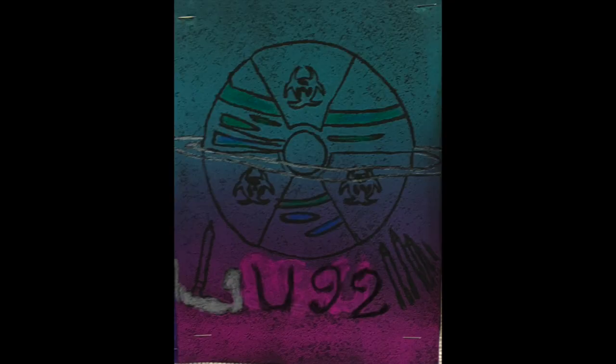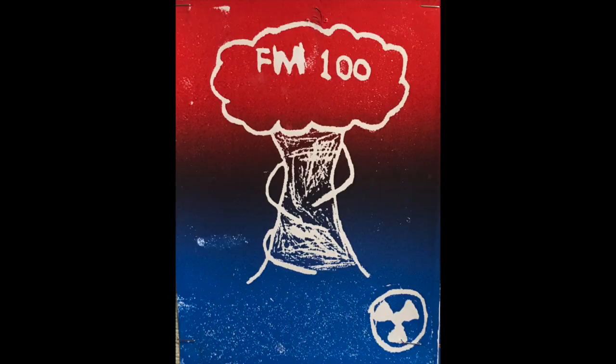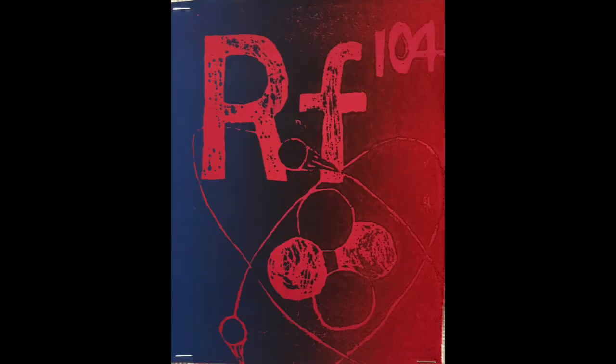thorium, protactinium, uranium, neptunium, plutonium, americium, curium, berkelium, californium, einsteinium, fermium, mendelevium, nobelium, lawrencium, rutherfordium, dubnium, seaborgium.